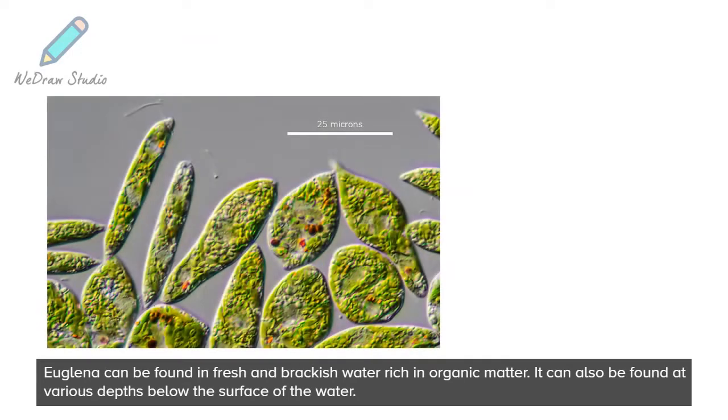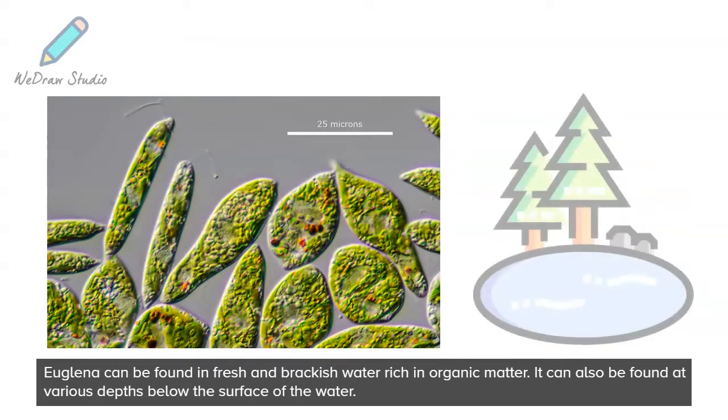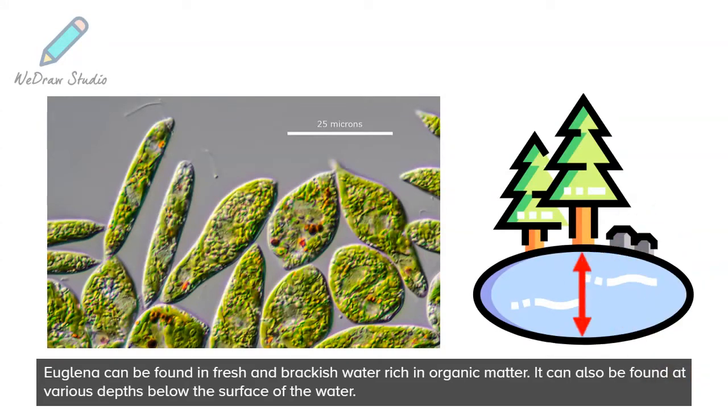Euglena can be found in fresh and brackish water rich in organic matter. It can also be found at various depths below the surface of the water.